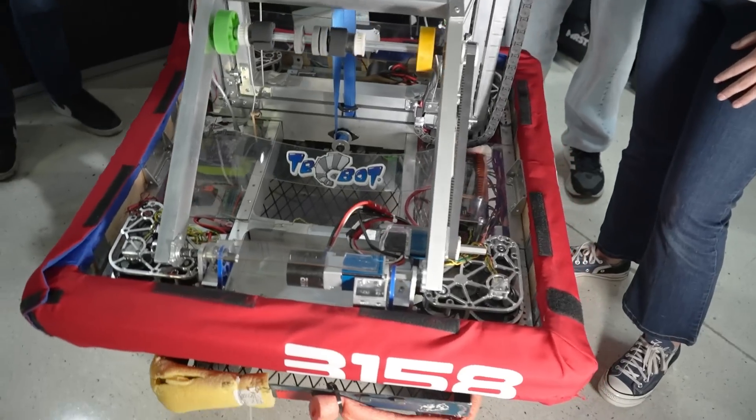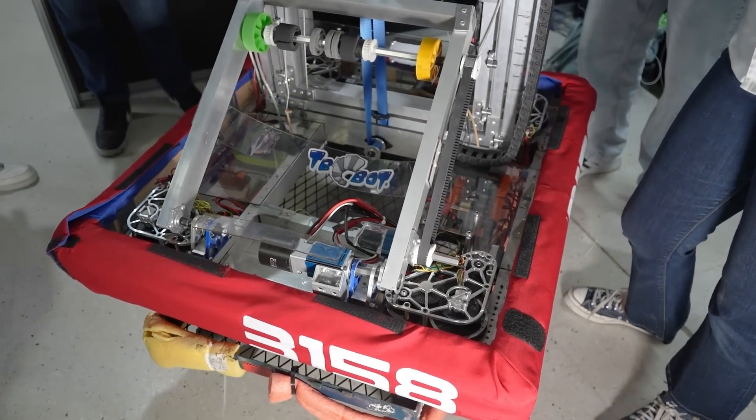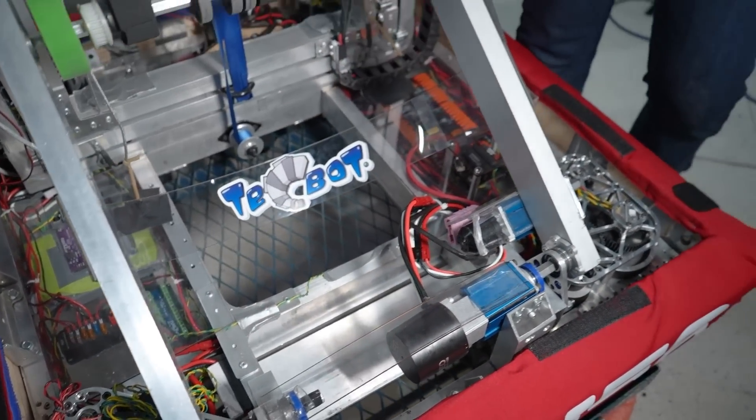Hello everyone! For the chassis, we are using swerve and the measurements are 29.5 by 30 inches. A fun fact about our chassis is that our cables are inside of the tubes — right there, inside, there are cables in there.